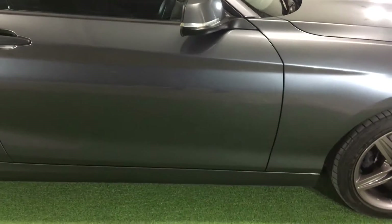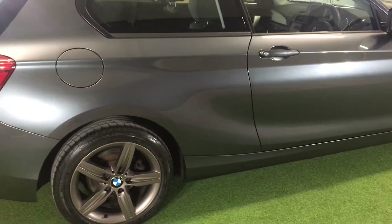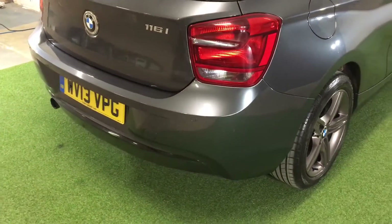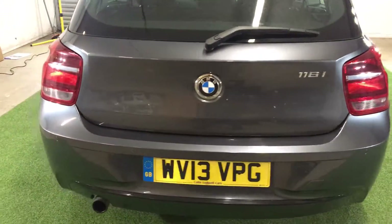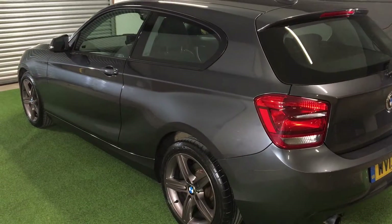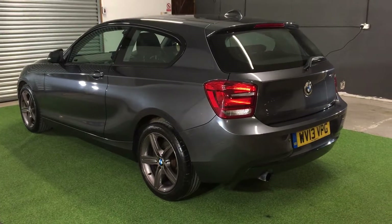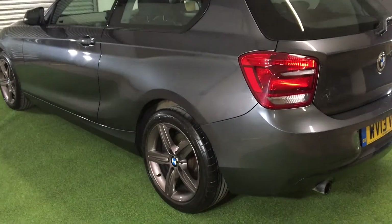To summarise the exterior: there's plenty of life left in the brakes, shed loads of life left in the premium Dunlop tyres. The alloys are unmarked, professionally refurbished in ferric grey. As you've seen for yourself, the paintwork is in stunning condition — it looks absolutely superb. Mineral grey metallic paintwork with very very minimal signs of wear.